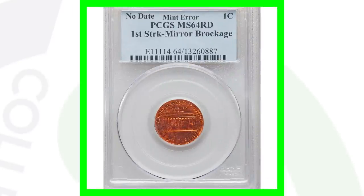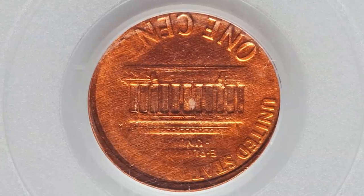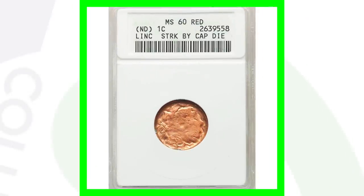Here's a no-date Lincoln cent graded by PCGS — it is a mirror brockage, so we won't see an obverse on this coin. You'll see two reverses — it's almost like a double-sided coin. This penny ended up selling for over $1,100.